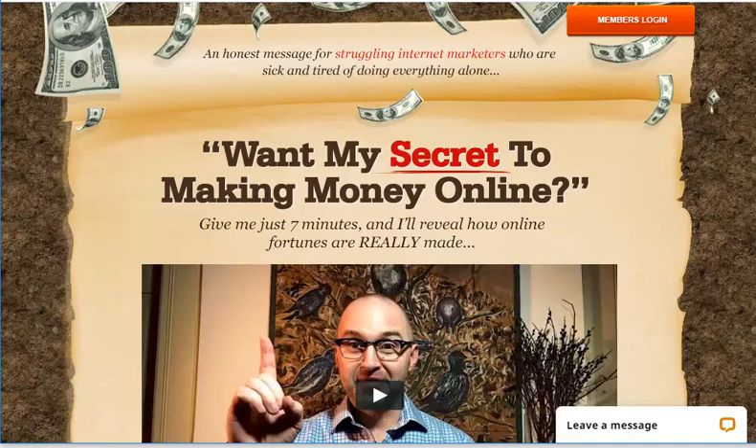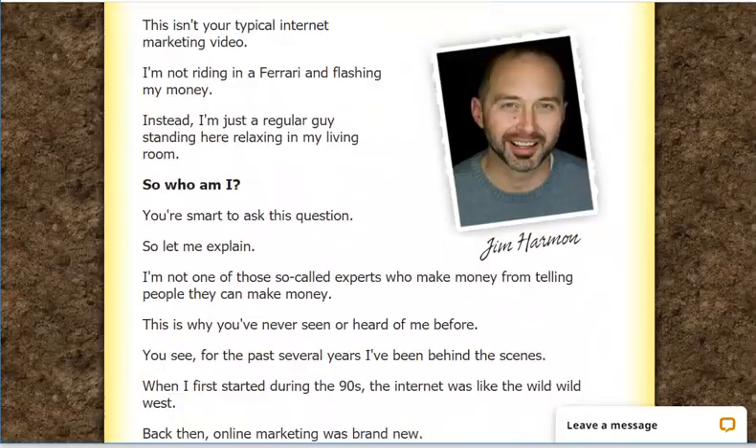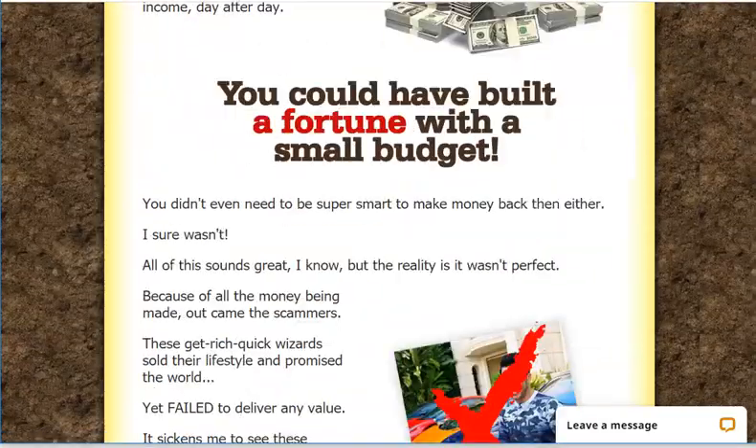MyLeadGenSecret will give you 100 new leads per day into your back office. I've actually been using MyLeadGenSecret for two months now and I've seen some results. MyLeadGenSecret has two parts. First of all, let's look at the sales page — this is Jim Hammond.